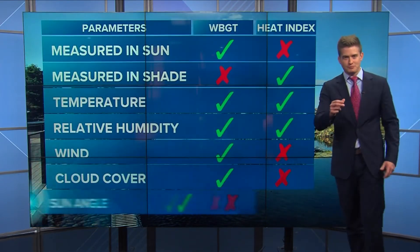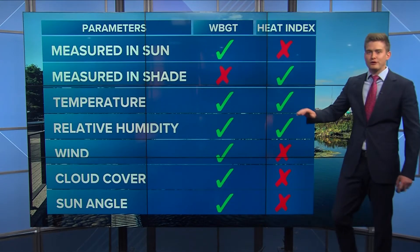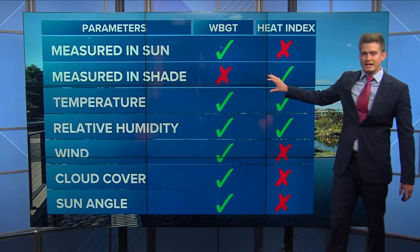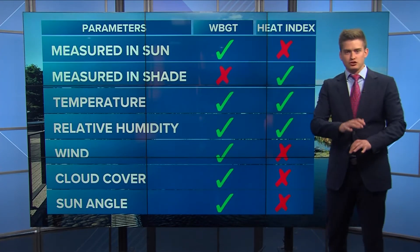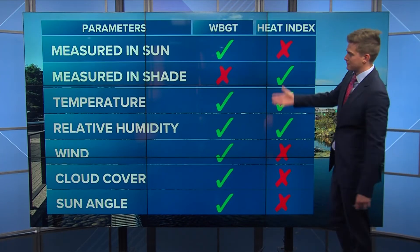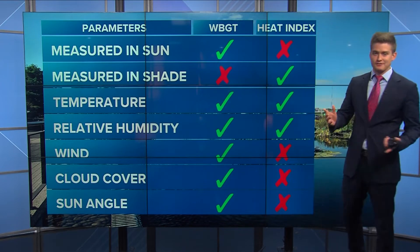Let's compare the wet bulb globe temperature to the heat index. It requires a pretty complicated instrument to measure — you can buy a wet bulb globe temperature thermometer online. The heat index is only measured in the shade, whereas the wet bulb globe temp is measured in direct sunlight, which gives you a better feeling of what the sun is actually doing to your skin. Most people who work outside are in the sun, so it gives you a better idea of how much heat stress is being put on your body. That's why OSHA uses the wet bulb globe temperature instead of the heat index.